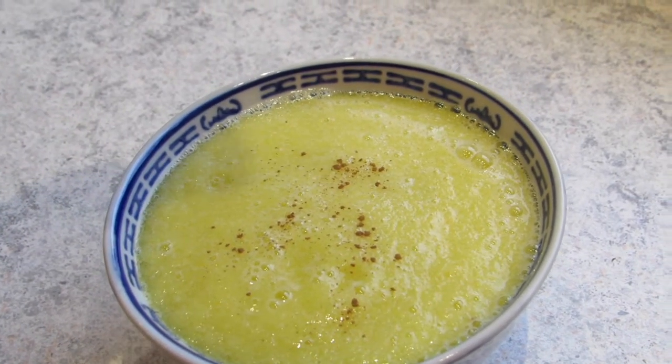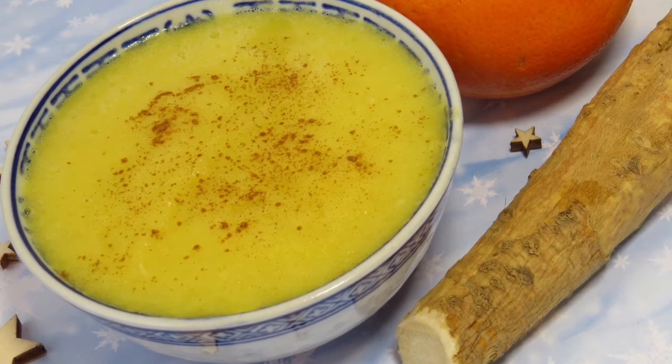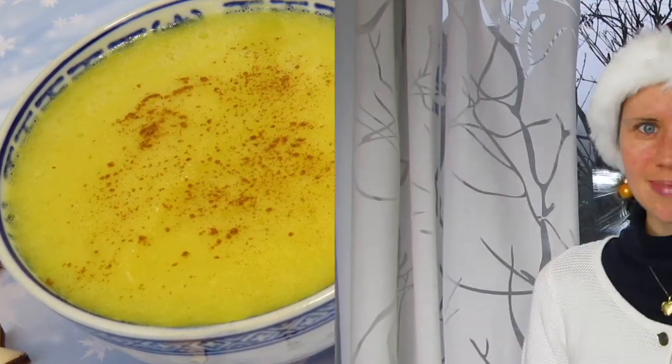Sprinkle it with a little bit of cinnamon to give it a spicy touch. Et voilà, your soup is ready! Now let's come to the main course.